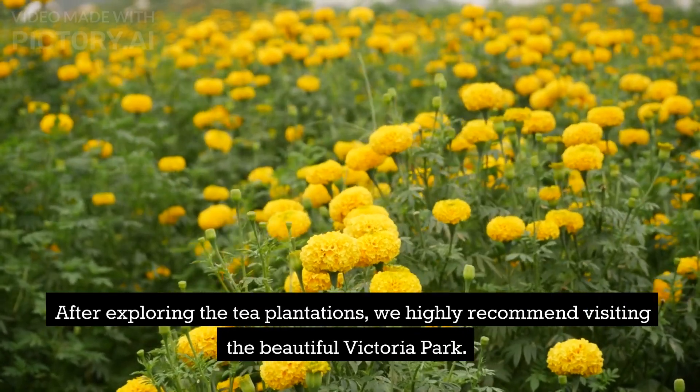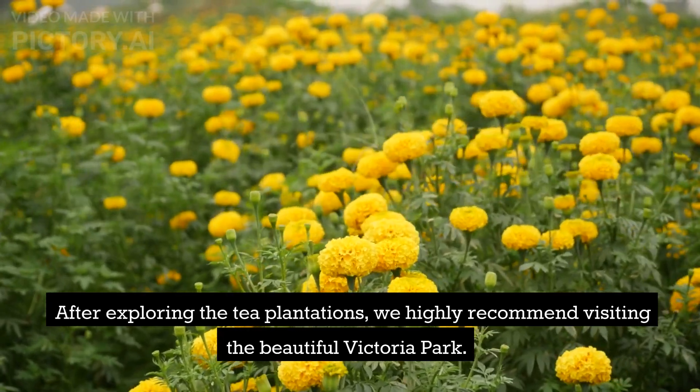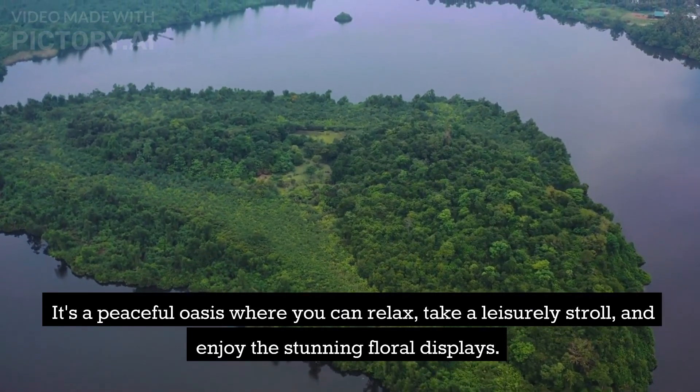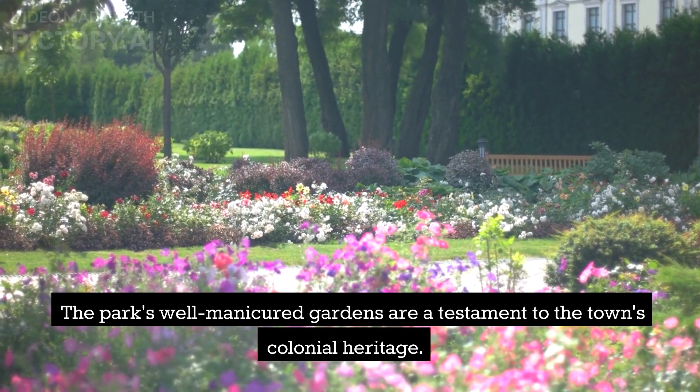After exploring the tea plantations, we highly recommend visiting the beautiful Victoria Park. It's a peaceful oasis where you can relax, take a leisurely stroll, and enjoy the stunning floral displays. The park's well-manicured gardens are a testament to the town's colonial heritage.